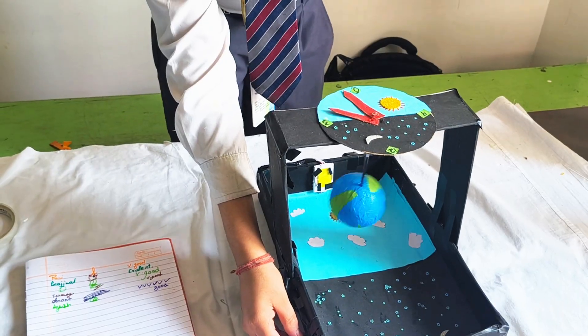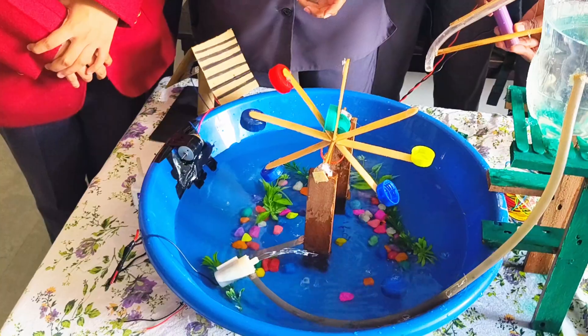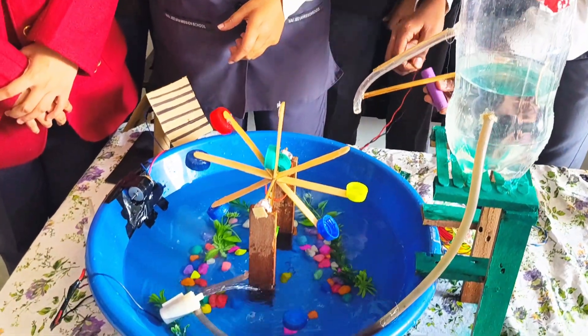My project name is the water wheel generator. This converts water energy into electric energy and kinetic energy.